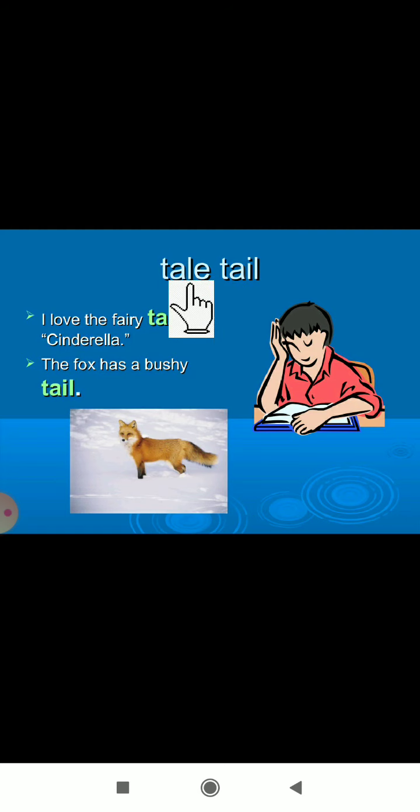Next word: 'tale' — T-A-L-E — and 'tail' — T-A-I-L. 'I love the fairy tale' — fairy tale is a story, like Cinderella. And 'the fox has a bushy tail.' So this 'tale' is different from this 'tail.'